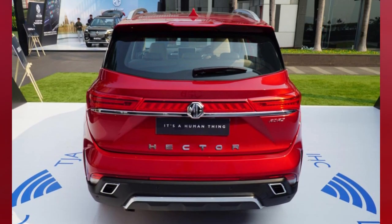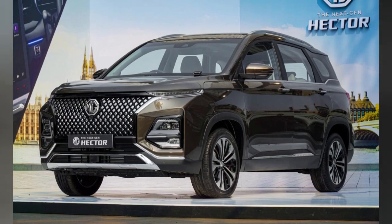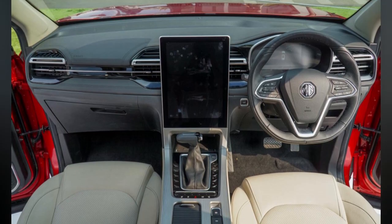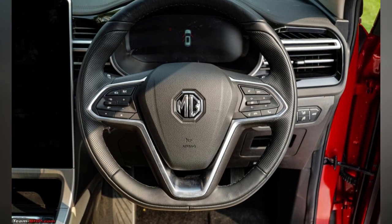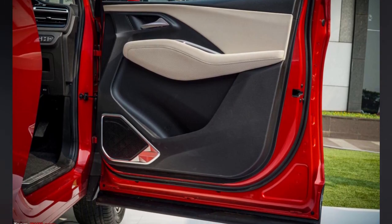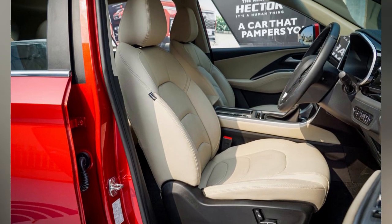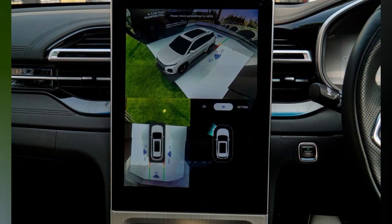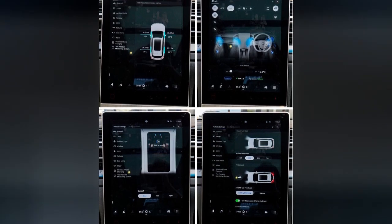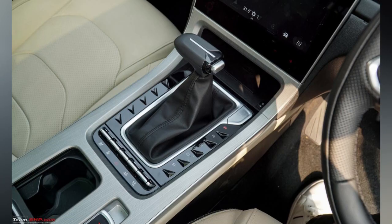On the inside, the dashboard design has been tweaked and now has many more straight lines. The cabin features a massive 14-inch touchscreen infotainment system with wireless Android Auto and Apple CarPlay. As before, it is in portrait orientation, but the user interface has been updated considerably. The menus and sub-menus are well-organized and overall the touchscreen is good to use — a far better system than before and a big step up.